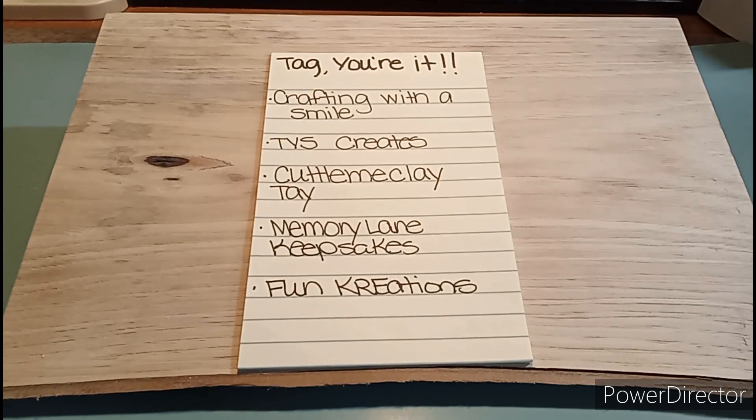Hi friends, welcome to another episode of Tag You're It with Lady Cree, in which I have joined a group of crafters. We will be sharing tags on Tuesdays, and the lineup consists of Vanessa who is Crafting with a Smile, Tracy of TYS Creates, Shatavia who is Cuddle Me Clay Tay, Tanya who is Memory Lane Keepsakes, and the creator who is Fun Creations, aka Lady Cree. Hi ladies! So this week we are creating two tags to share with you all.